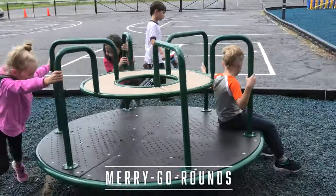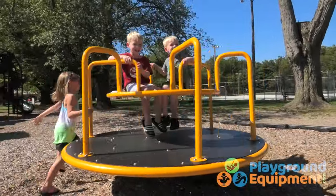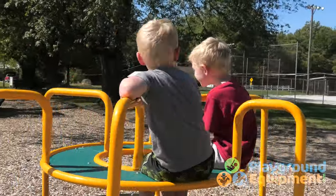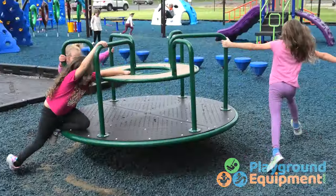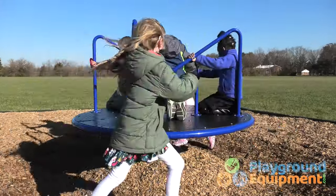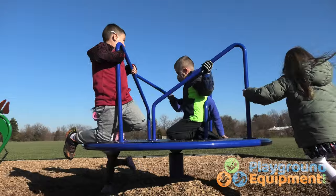Our King's Carousel lets children run and ride like royalty. It has two distinct riding areas: inside the central ring, where riders stay steady and secure as the world spins by, and outside the circle, where they can push, run, and jump on. The Radical Rotator has four distinctly angled bars encouraging up to six riders to space out and not pile on.